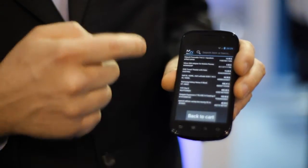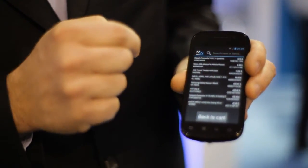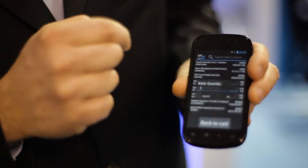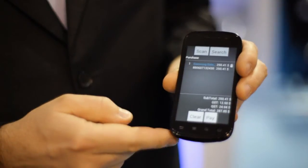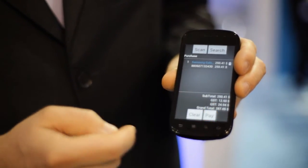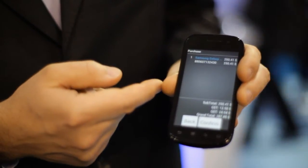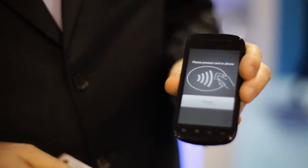It allows the merchants to select the items to be purchased. Like here for instance, a customer would like to purchase a mobile phone, can select the quantity. Once the customer is satisfied with the list, can decide to go through the payment, check the amount of items, the amount to be paid, and confirm with the button.